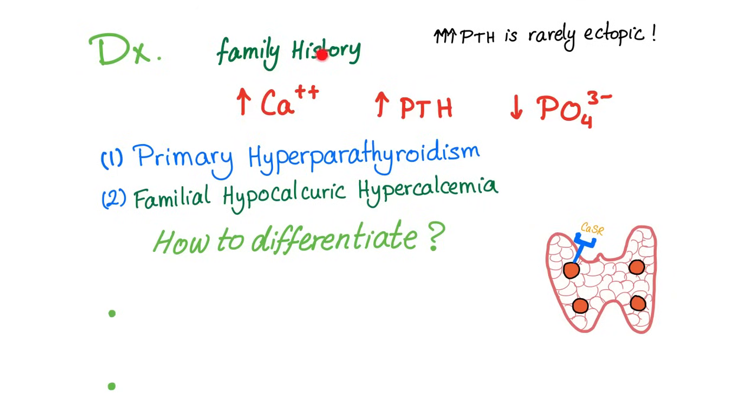How to diagnose FHH? Since it is familial, look for a family history of hypercalcemia. Whenever you see high serum calcium, high PTH in the blood, and low phosphate, there are only two possibilities. The most common is primary hyperparathyroidism, where the parathyroid glands work excessively. Some surgeons will go ahead and remove the parathyroid glands — parathyroidectomy — to relieve the condition. However, FHH can cause the same picture, so you must rule it out before removing the parathyroid glands.